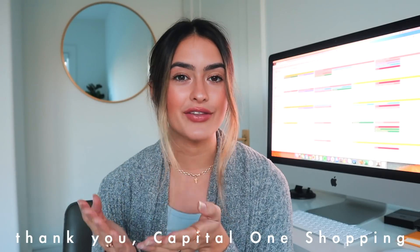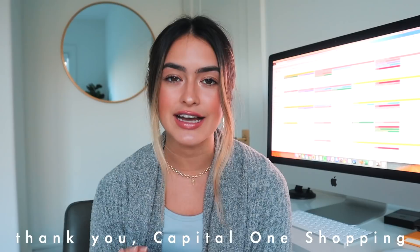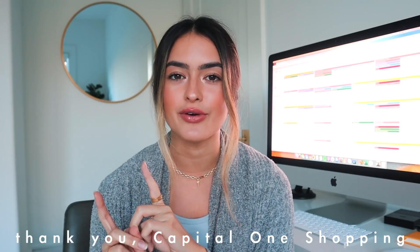I also wanted to thank Capital One Shopping for partnering with me on this video. I cannot wait to share more about them, but if you love saving money like I do, you'll definitely want to stick around for when I talk about Capital One Shopping.